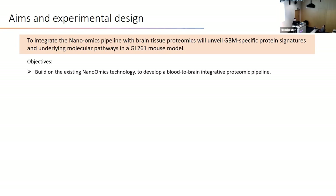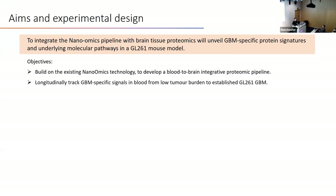By building on the existing technology, I aimed to develop a blood-to-brain integrative pipeline, use this to track GBM-specific signals in blood in the longitudinal GL261 GBM model, and finally to identify key potential blood biomarkers for further validation.